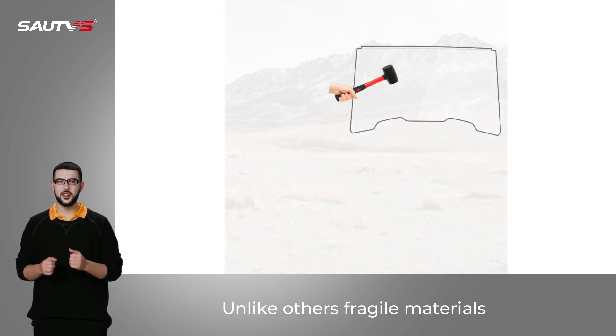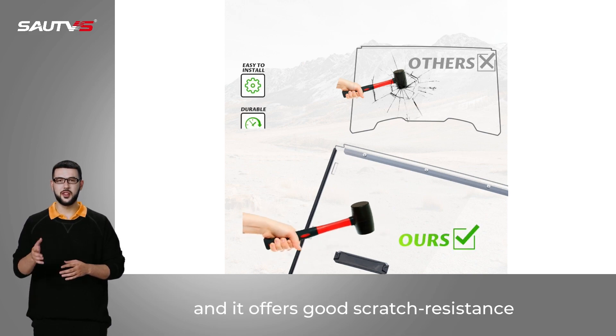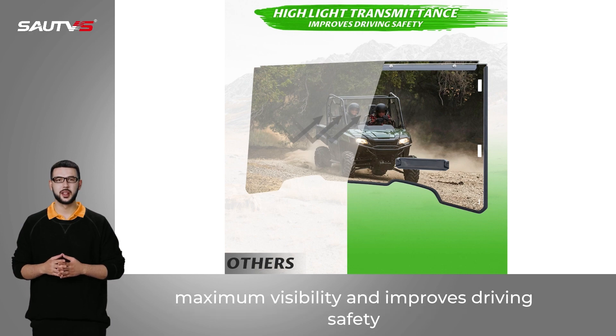Unlike other fragile materials, the thick hard-coated polycarbonate we adopted offers good scratch resistance. Meanwhile, high light transmittance offers maximum visibility and improves driving safety.